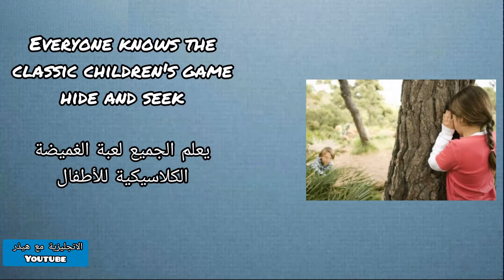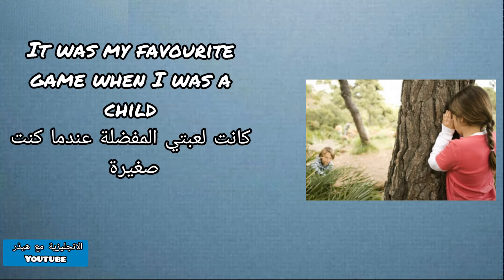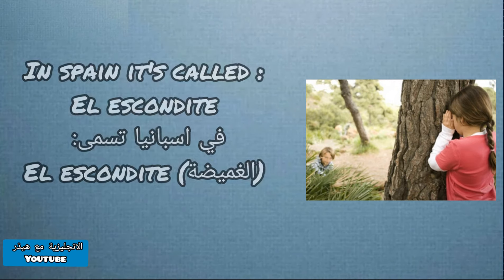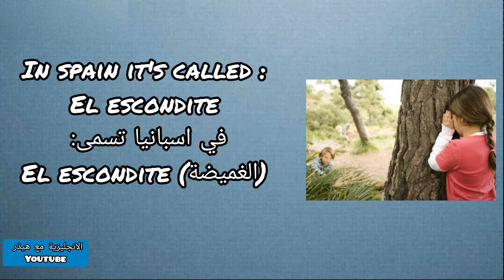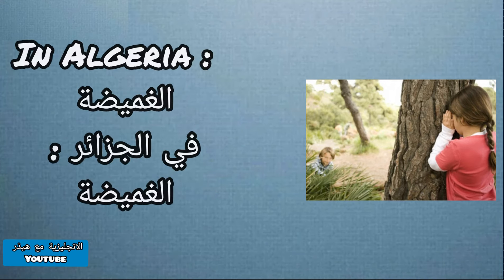Everyone knows the classic children's game, hide and seek. It was my favourite game when I was a child. The game is played throughout the world. For instance, in Spain the game is called Il Escondite, in France, Jeux de Cache-Cache, and in Algeria, Al-Romaïda.